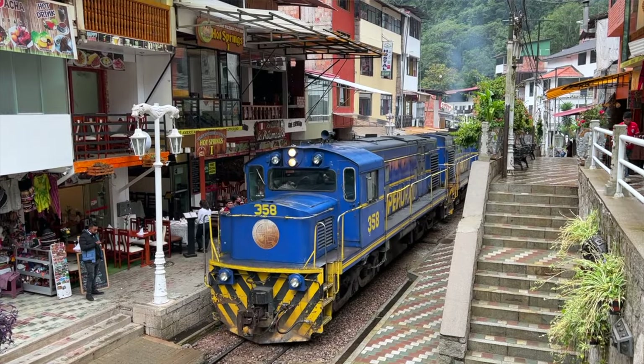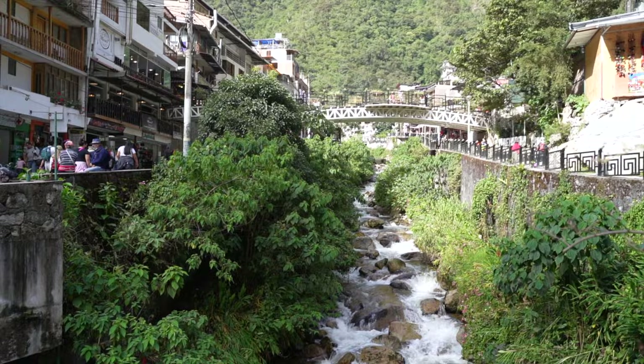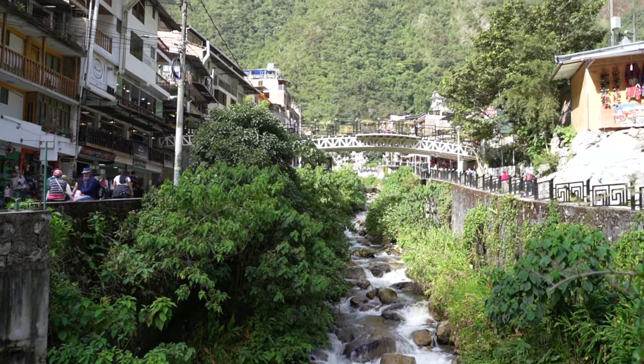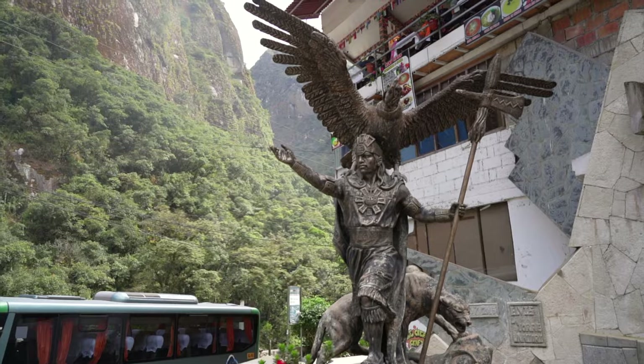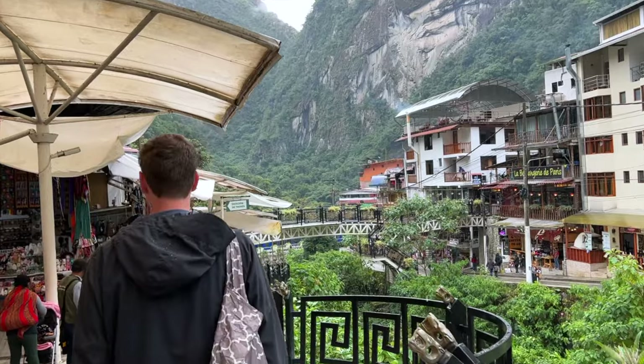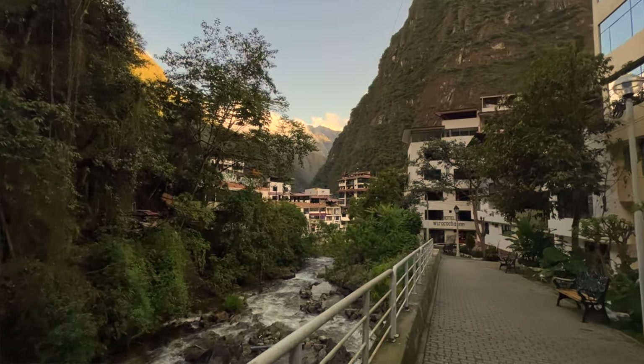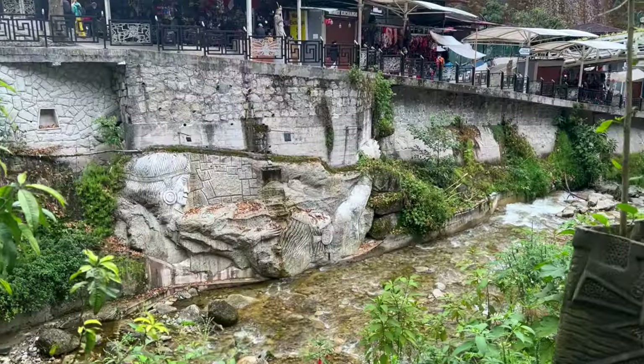The fifth thing you need to do in Aguas Calientes is to take in the Peruvian and Incan culture. One of the best ways to do this is by walking along the river walk and taking in all the beautiful statues that depict important people in Incan history. With the rushing river below and all the bridges, it's a really enjoyable spot to explore. In addition to the natural beauty with the roaring water over the rocks, they've also carved a bunch of sculptures into the walkway, making a cool mix of nature and man-made beauty.